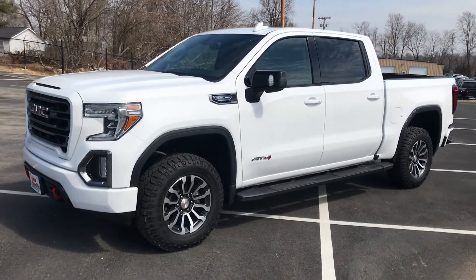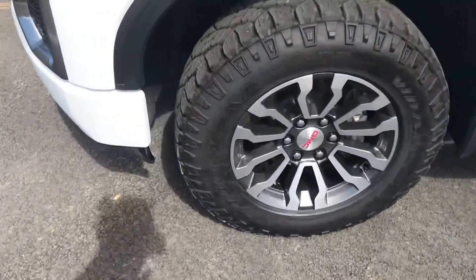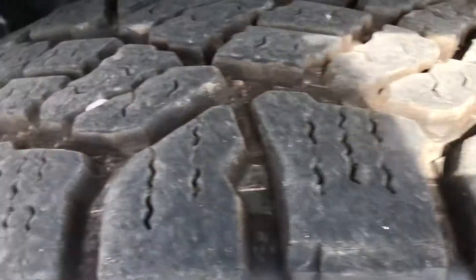Good Wrangler tires — it's an AT tire with a lot of tread left. Obviously it's from the factory, so 15,000 miles on it. You can see inside the fender well.